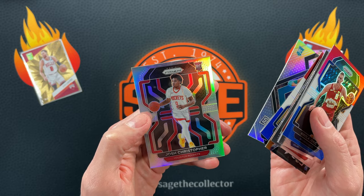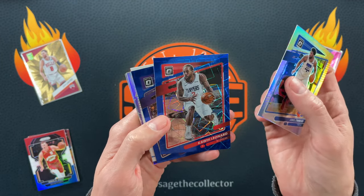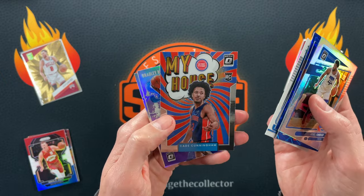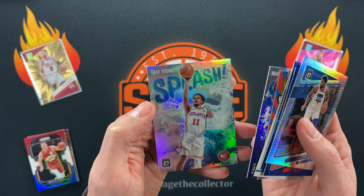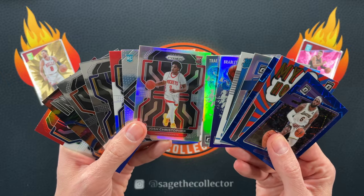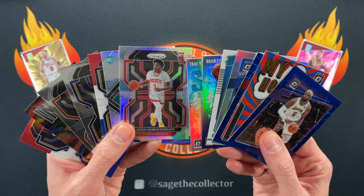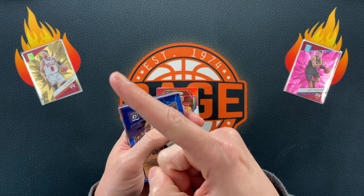So it's actually pretty close. We got a holo Embiid, blue Kawhi, blue LeBron, Franz rookie, Cade, harden purple splash, Beal, and regular holo splash Trae. So there you go — which would you rather spend thirty on, Prism or Optic? Let me know down in the comments below, and if you want to see me rip more cool stuff, definitely click here.